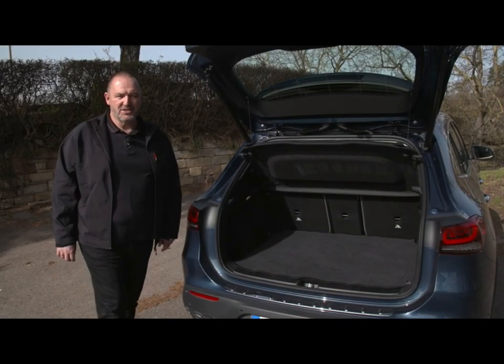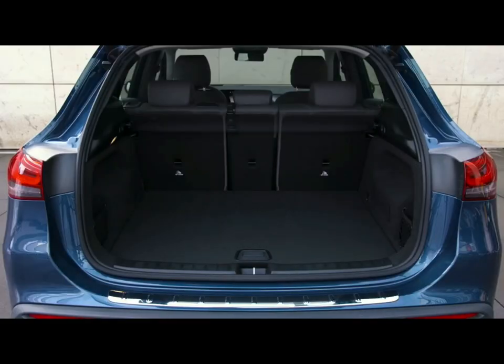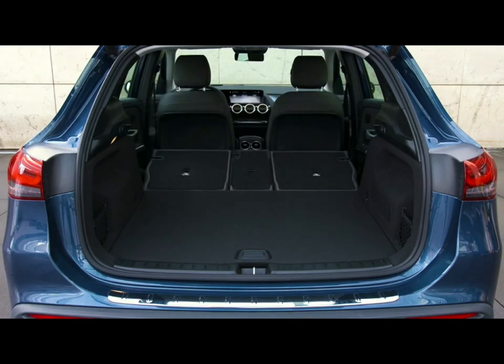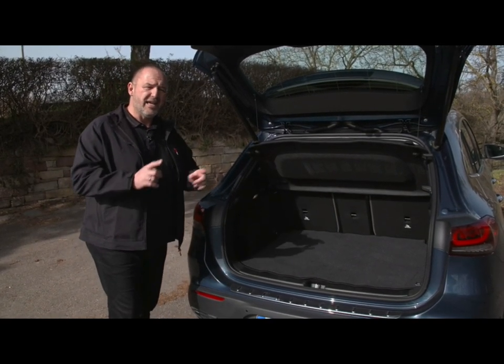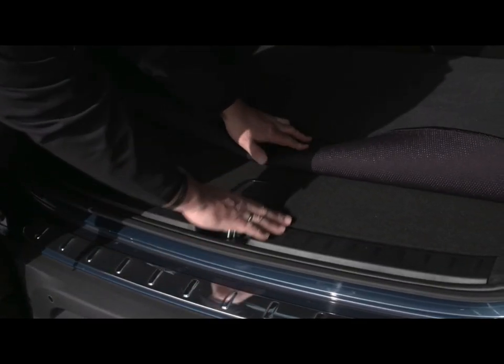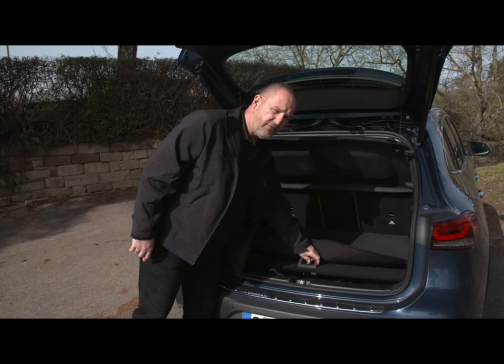The boot capacity of our EQA is 340 liters with the rear seats up, increasing to 1,320 liters with them completely folded down. Compared to the normal GLA, that's about 100 liters less in both situations. And the compartment under the boot floor is so small that only the charging cable fits in there.